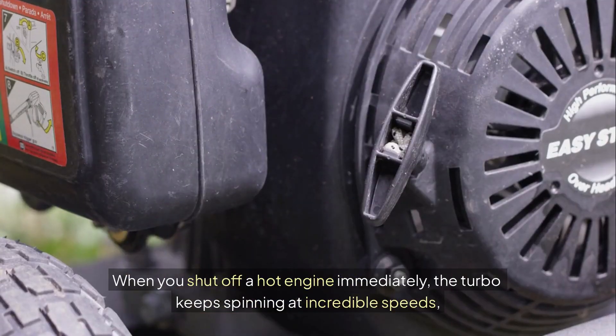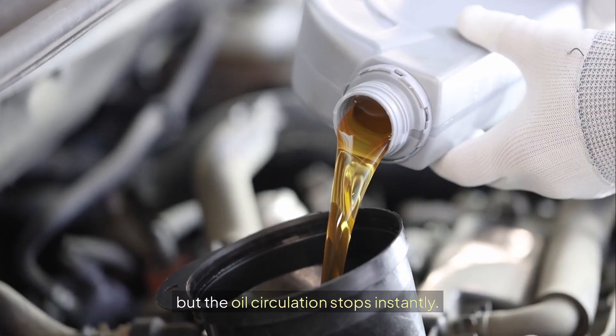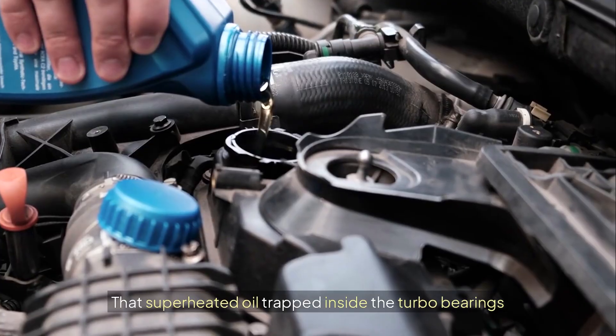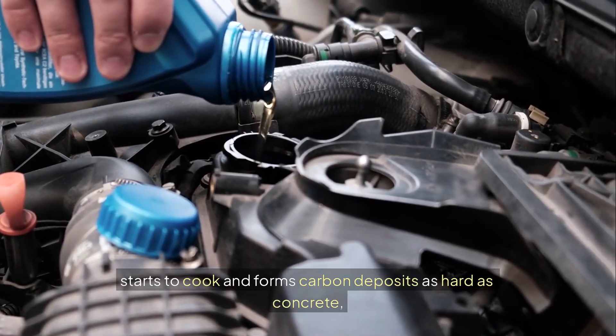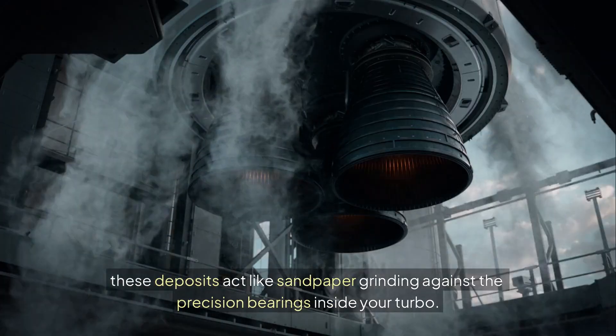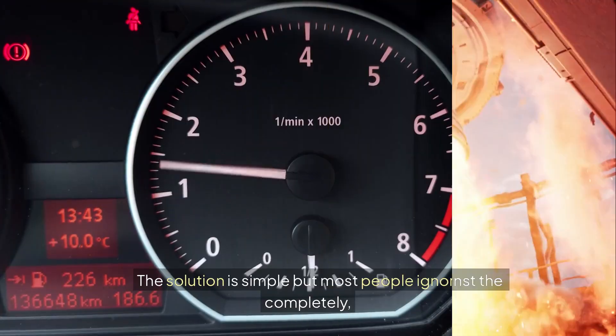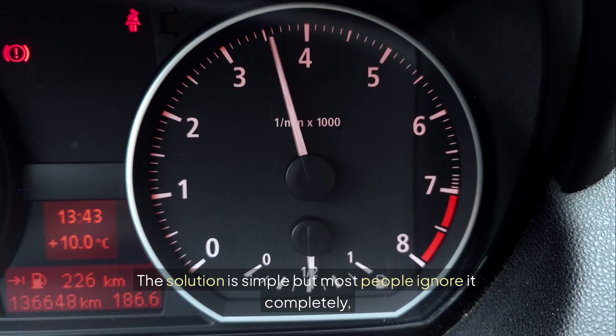When you shut off a hot engine immediately, the turbo keeps spinning at incredible speeds but the oil circulation stops instantly. That superheated oil trapped inside the turbo bearing starts to cook and forms carbon deposits as hard as concrete. These deposits act like sandpaper grinding against the precision bearings inside your turbo. The solution is simple, but most people ignore it completely.